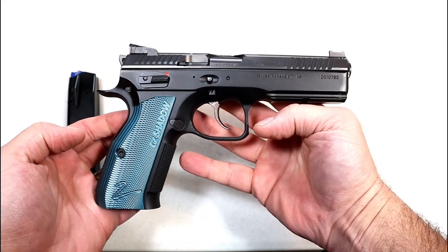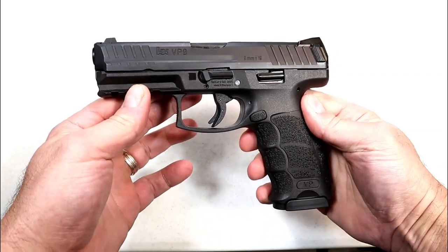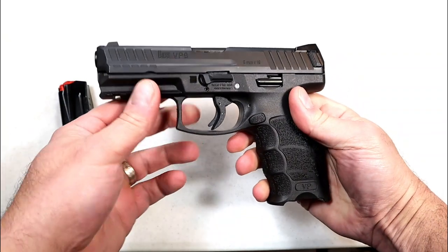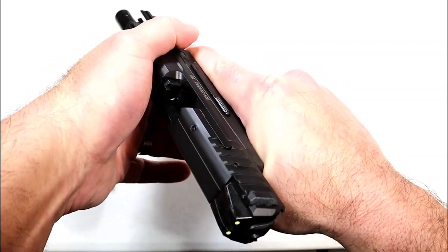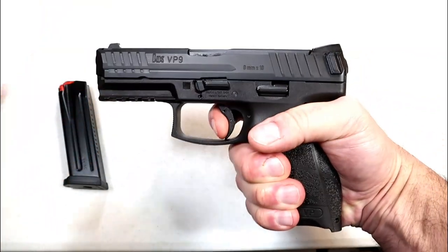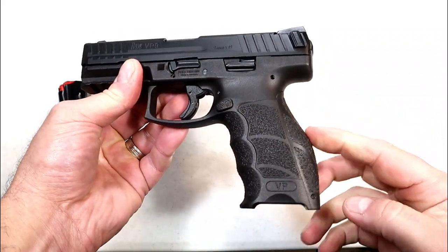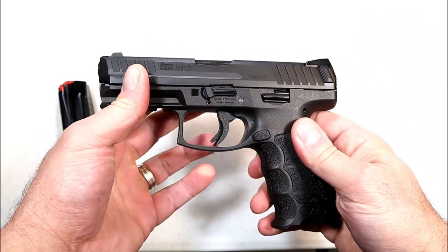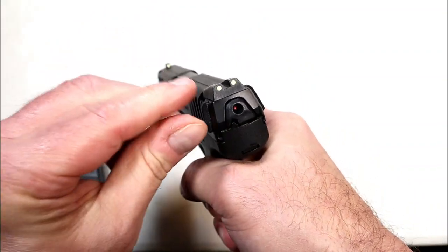This is the HK VP9. It has earned itself an extremely fine reputation throughout the years. They now offer 17-round mags and come with two. A bit pricey — right around $750 — but what you get is a very nice handgun. The trigger measures right at five pounds, a little lighter than what the website says. They also offer additional back straps and grip panels to custom fit hand size.